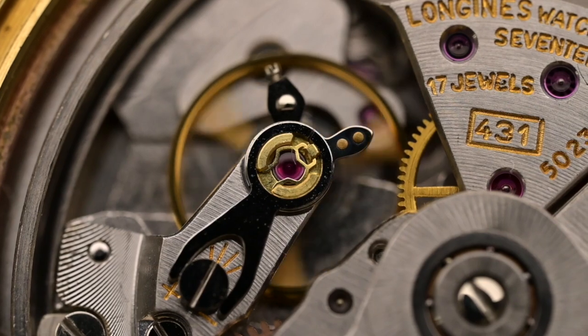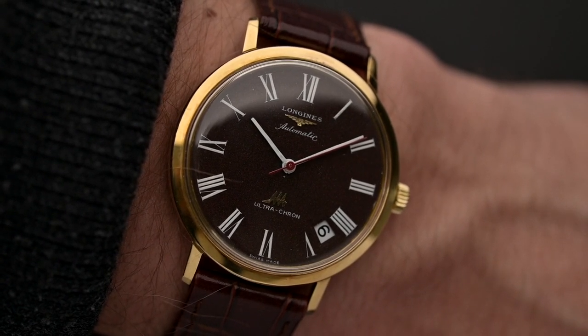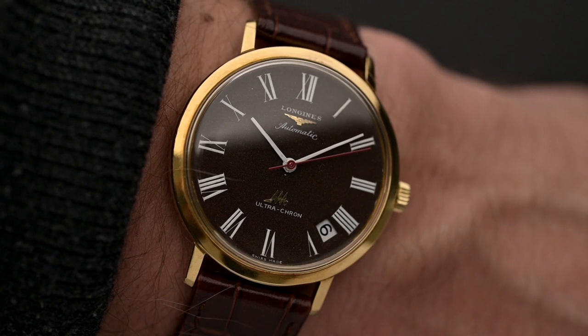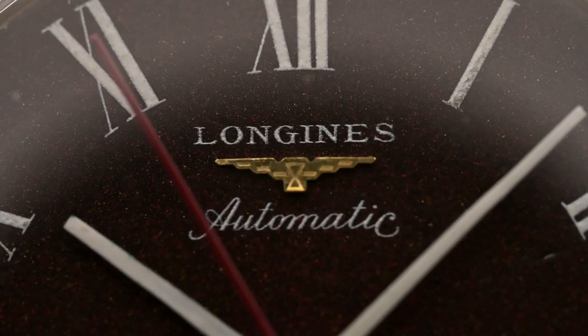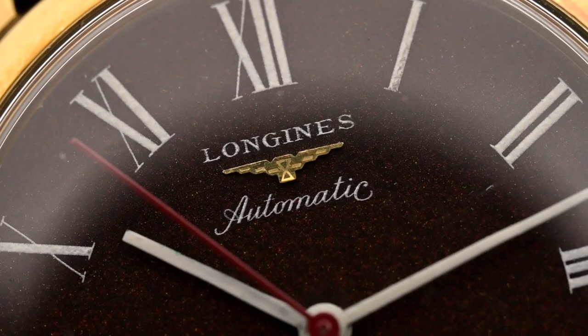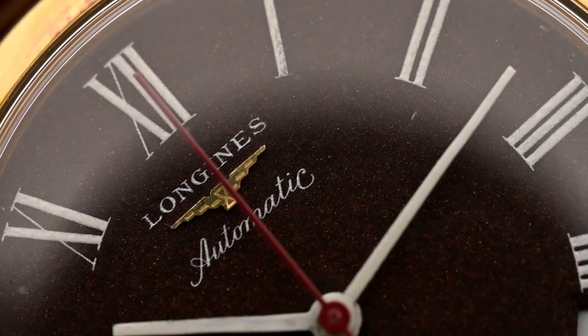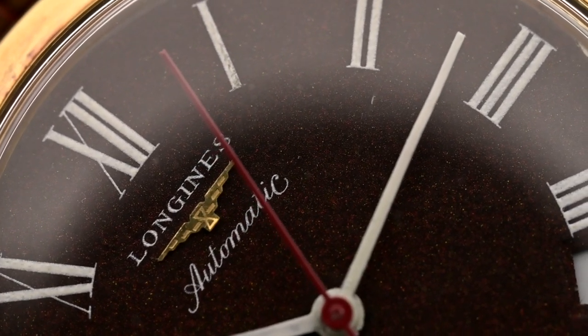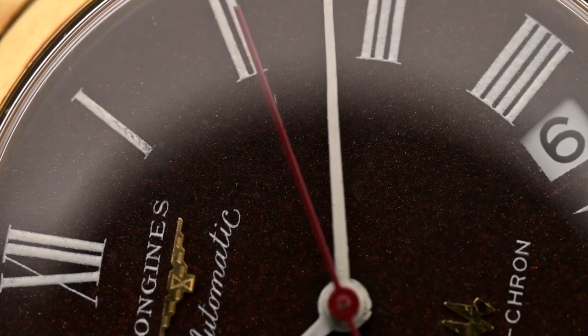The caliber 431 features a second hand ticking 10 times per second rather than 5 or 6. It is a timepiece that ticks all the boxes of a proper vintage dress watch. Not only were the inner workings impressive — the external design also embodies the spirit of its time. Today's piece features a beautiful burgundy-colored dial paired with white Roman indexes, applied gold logos, and an 18k yellow gold case. Its unusual, finely speckled deep burgundy finish gives the impression of a stone, drawing on the late-60s and 70s fashion for stone dials.